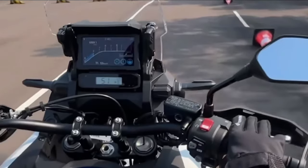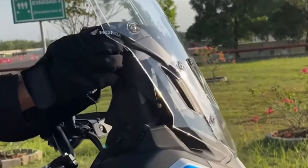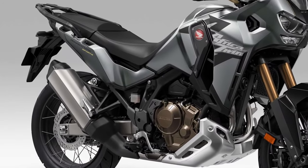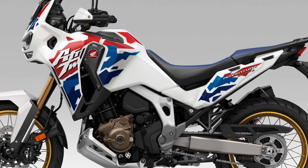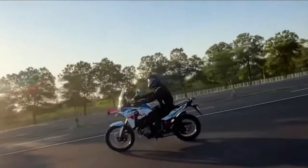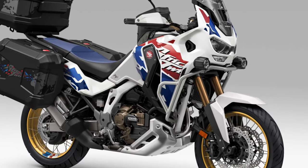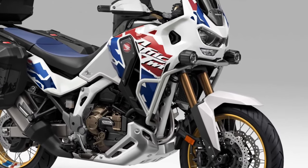Community. Owners of the Africa Twin become part of a passionate community of adventure riders, with online forums, social media groups, and organized rides providing opportunities to connect and share experiences. Legacy. As the latest iteration of Honda's iconic adventure motorcycle, the Africa Twin carries on a legacy of excellence.